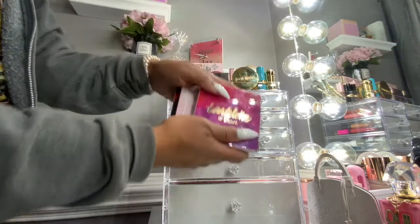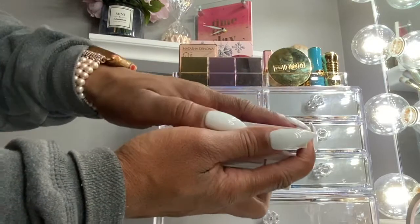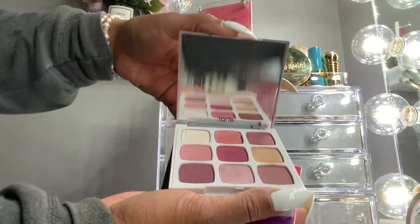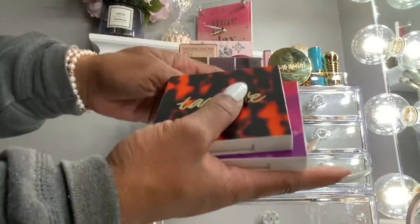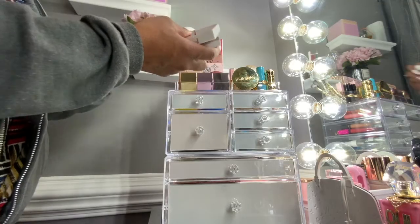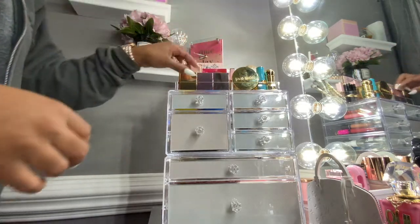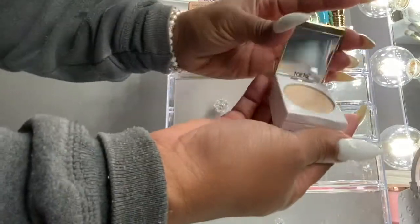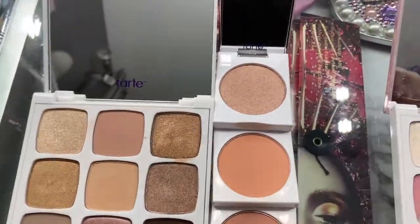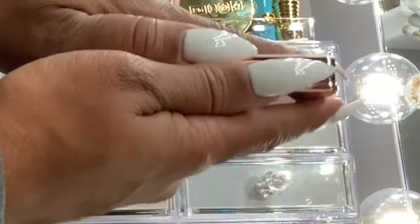These three right here are from Tarte — the little Tartlets — and they came in a set of three for 49 bucks. Also from Tarte are these blushes; they all open like this and they complement each eyeshadow palette. This is from Tasha Denona — the Nude Glow Highlighter Palette.